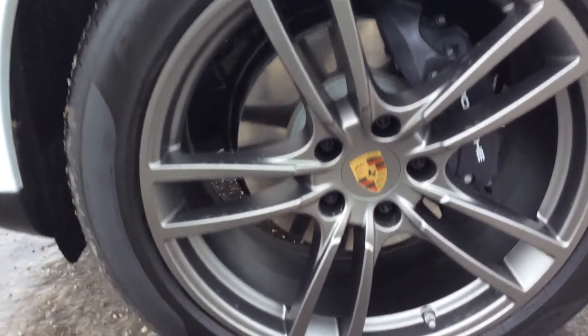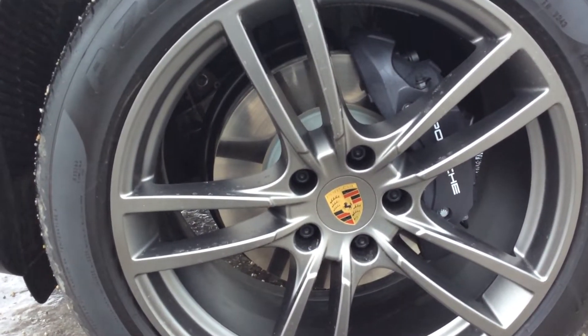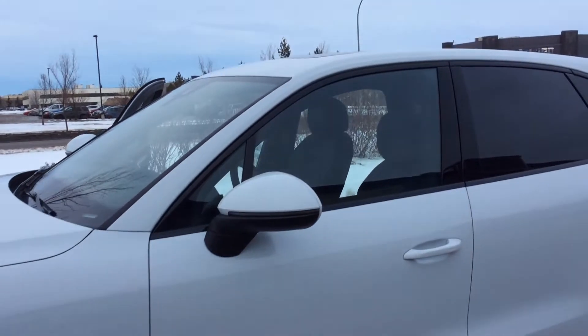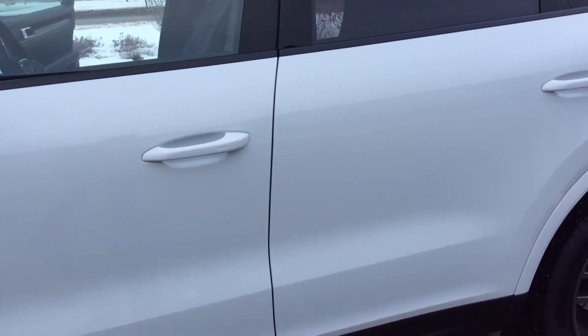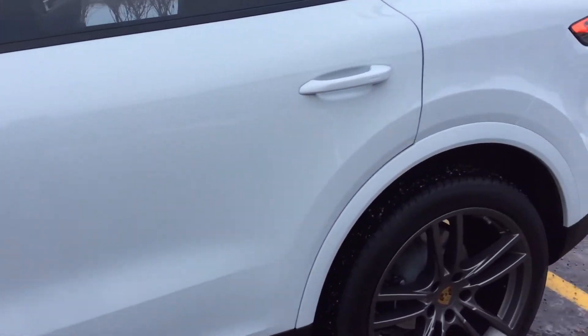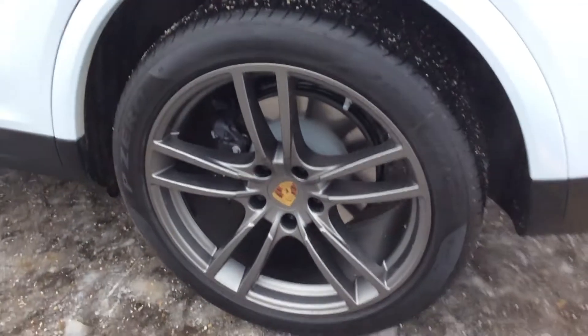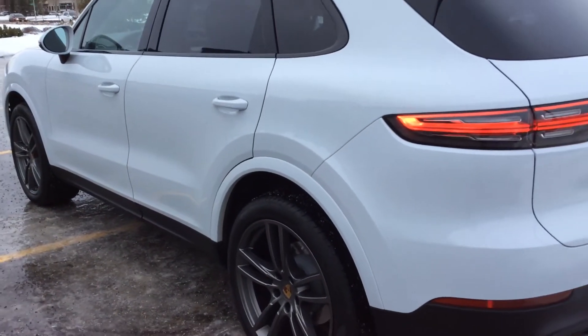On the side, we've got the 21-inch Cayenne wheels in satin platinum with colored Porsche crests and painted wheel arches. We've got black window trim and privacy tint, and Porsche entry and drive keyless system on all four door handles. New to the Cayenne is a staggered wheel set, so you've got wider rear wheels in the back giving you better performance and agility in the corners.